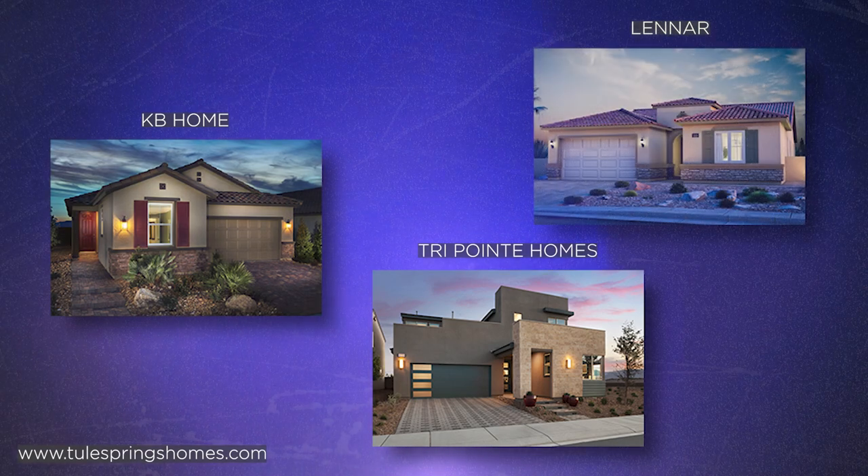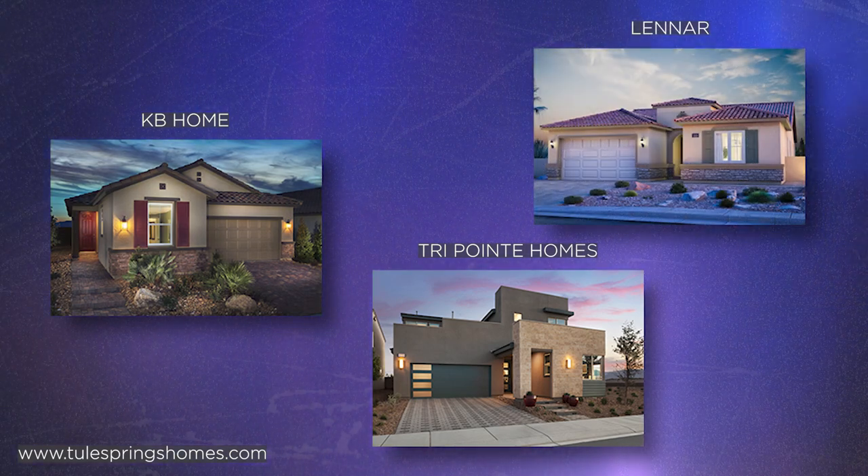The builders here are TriPoint, KB, and Lennar. TriPoint is actually closed out right now and the others are getting closed out quickly, so if you want a new build in this area you should definitely jump on it quick.